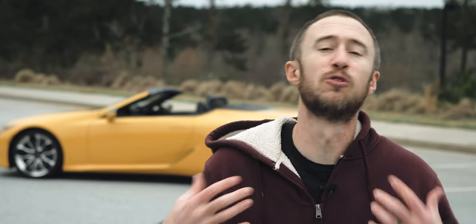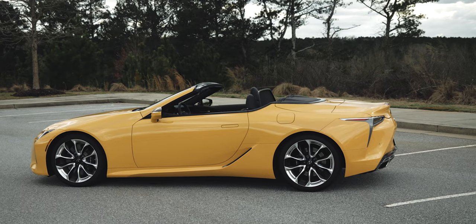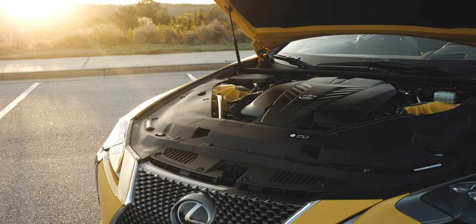For me, I would probably still take the coupe — I find the overall design to be just a little cleaner. Although I do think the convertible looks pretty good with the top up. It certainly holds onto the essence of what makes the coupe special. There are truly no losers here when it comes to LC500 design.